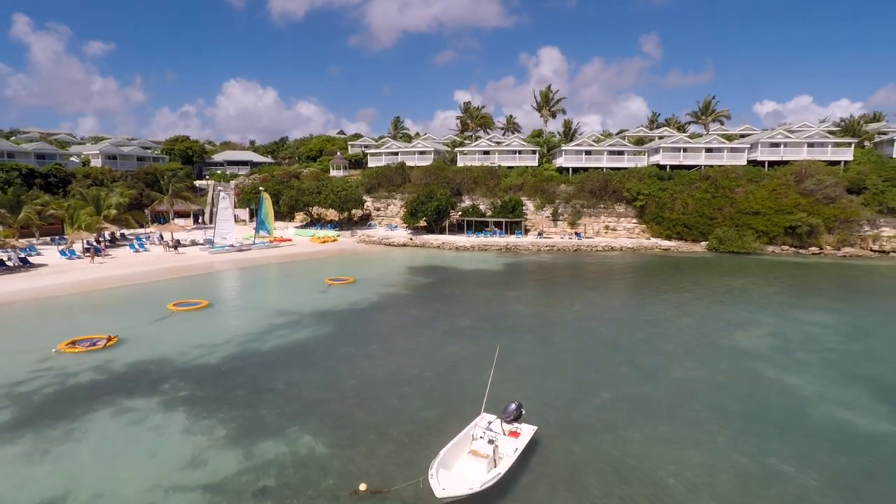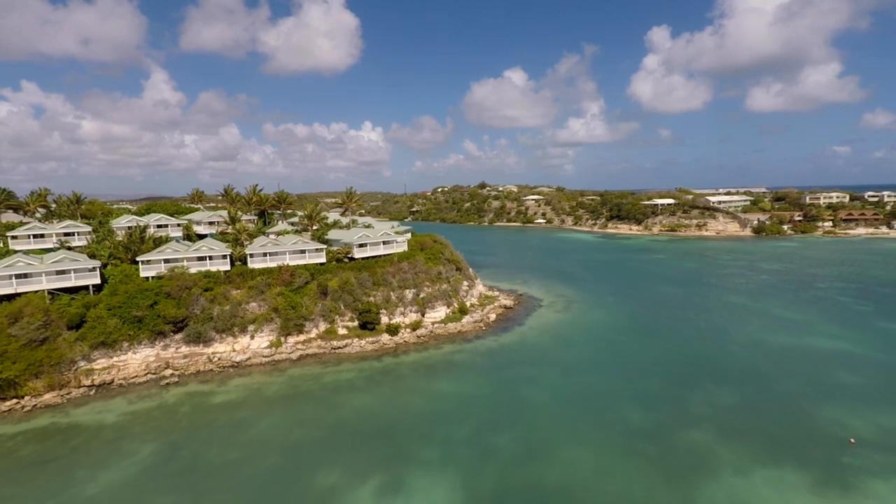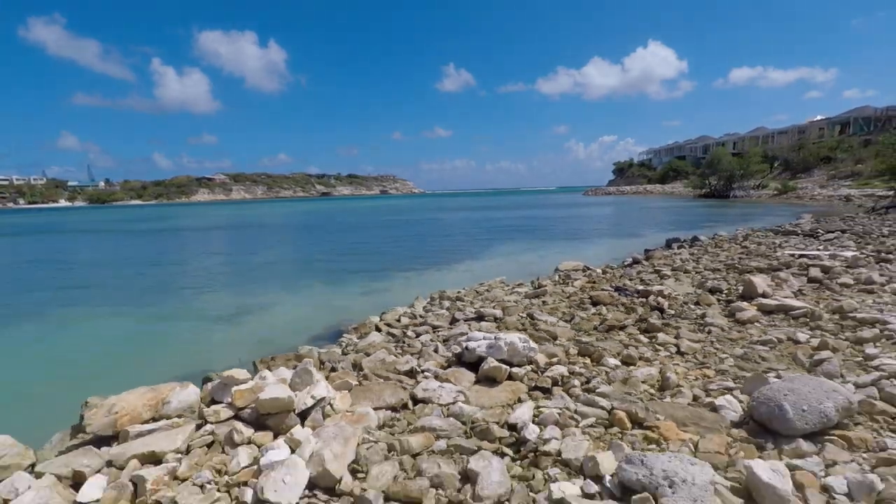And that is a wrap for Antigua. We hope you guys enjoyed exploring this Caribbean island with us — be sure to let us know what island you would like to see us explore next. Wishing you happy travels and we'll see you in the next video.